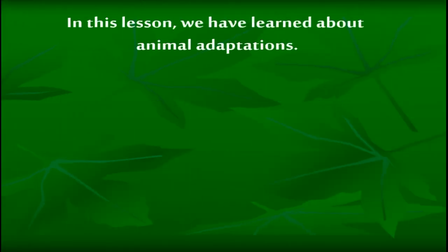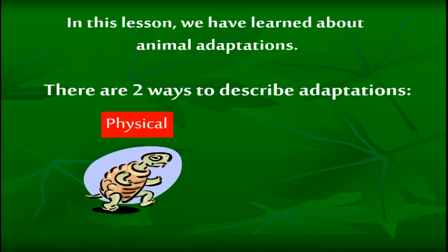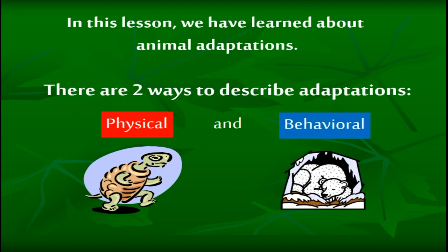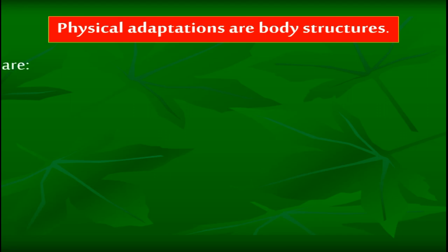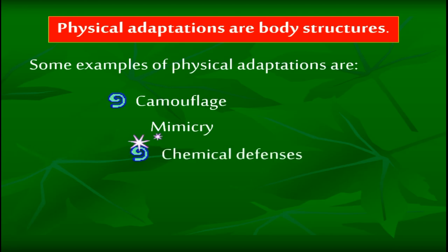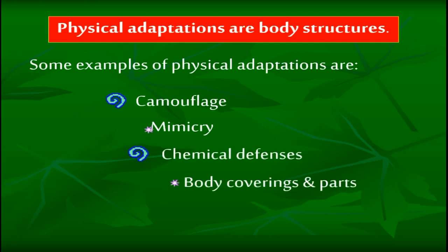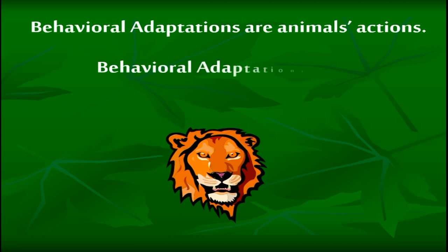In this lesson, we have learned about animal adaptations. There are two ways to describe adaptations: physical and behavioral. Physical adaptations are body structures. Some examples of physical adaptations are camouflage, mimicry, chemical defenses, and body coverings and parts. Behavioral adaptations are animals' actions. Behavioral adaptations can be instinctive or learned.